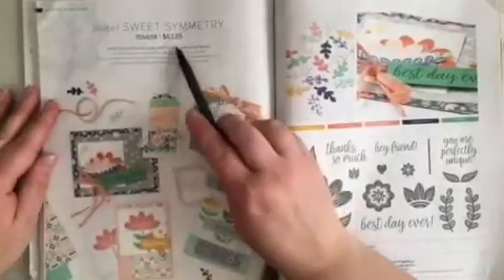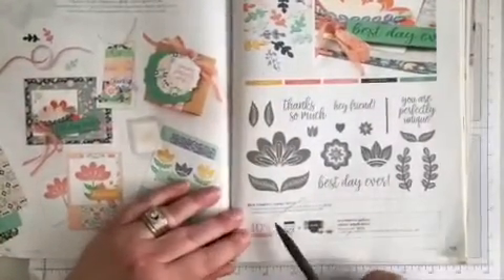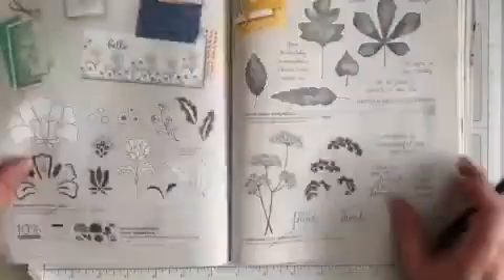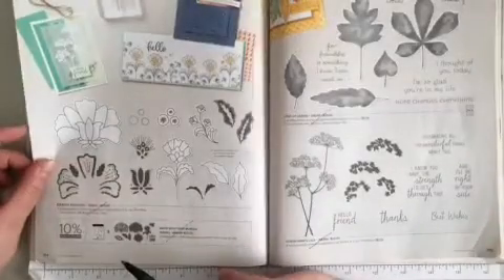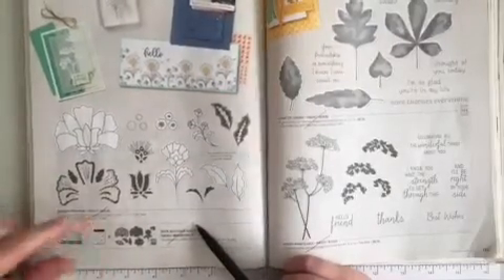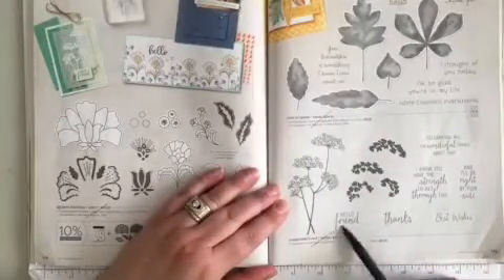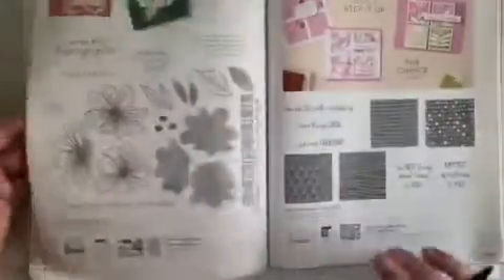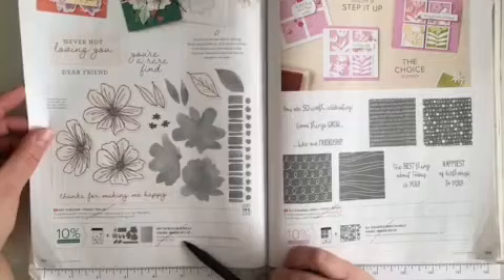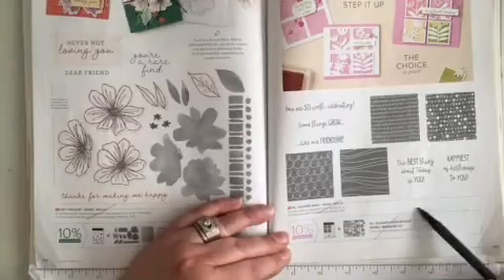Page 112 at the very top, Sweet Symmetry suite is retiring. Across the page to the bottom, In Symmetry stamp set and the bundle are both retiring. Page 114 along the bottom, Batik Boutique — the stamp set and the bundle are both retiring. Across the way in the middle, Love of Leaves is retiring, as is Queen Anne's Lace along the bottom. At the bottom, Art in Bloom — the stamp set and the bundle are both retiring. Across the way, All Squared Away — the stamp set and the bundle are both retiring.